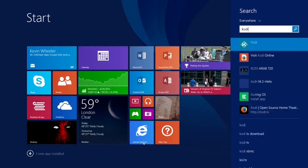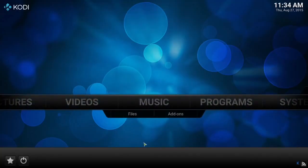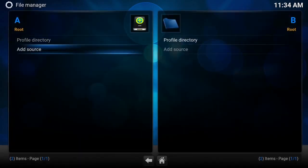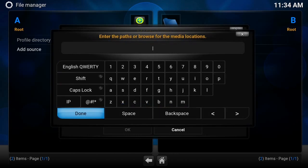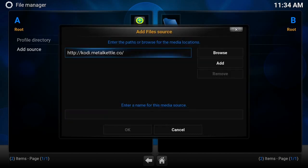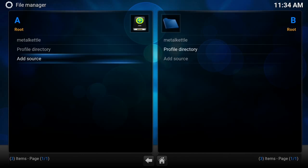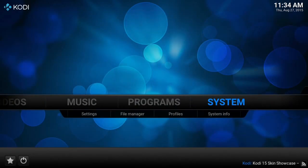After installing Kodi, we're going to open it up, go to System, then File Manager, then Add Source. The source URL for this one is going to be HTTP://kodi.metalkettleco. Then we'll give it a name — let's call it Metal Kettle.